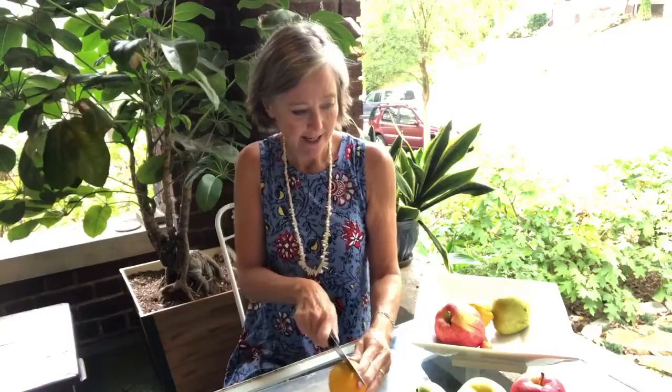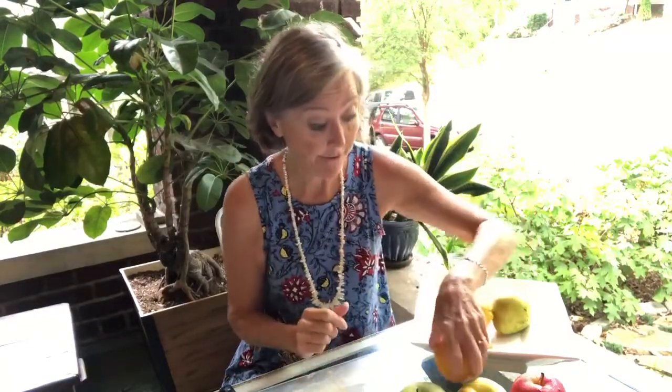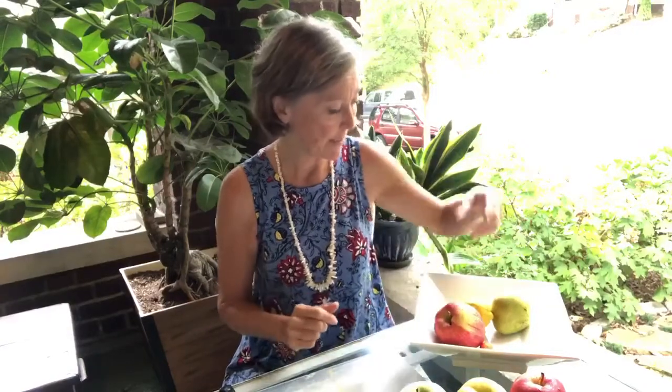Here is an orange. Let me slice that open. Oh — there is no star inside of an orange. Hmm. But that could just be a one-off, so let's try a different piece of fruit.